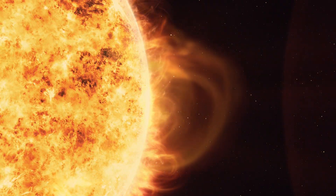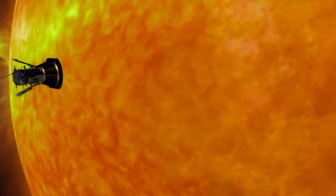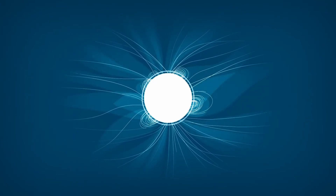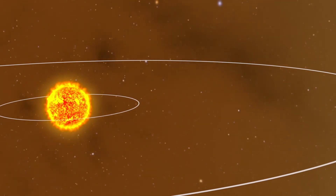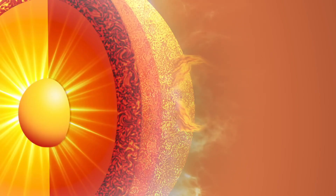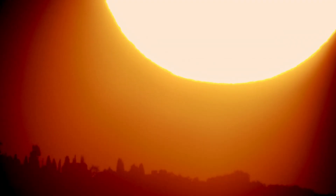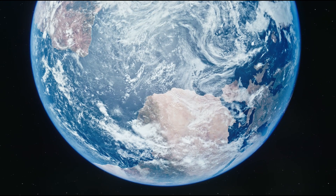The Parker Solar Probe's legacy extends far beyond its mission timeline. The knowledge and insights gained from this mission will shape future space exploration, guide the development of advanced technologies, and inspire new generations of scientists and engineers to push the boundaries of our understanding. As the Parker Solar Probe continues its epic journey around the Sun, it propels us towards a future of limitless possibilities. By unraveling the mysteries of our magnificent star, we gain invaluable knowledge that not only enhances our understanding of the universe, but also holds the potential to transform our lives here on Earth.